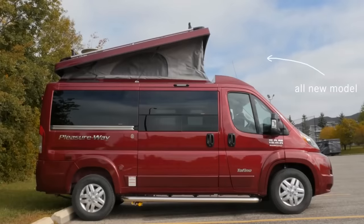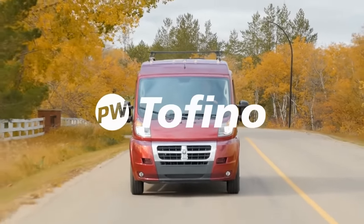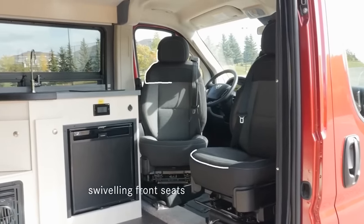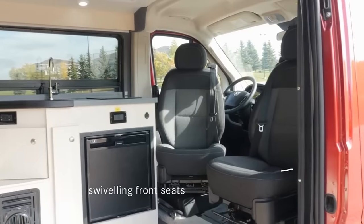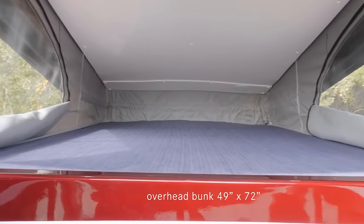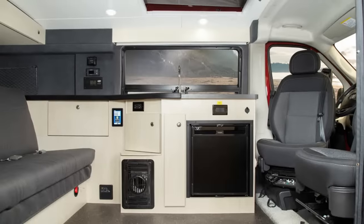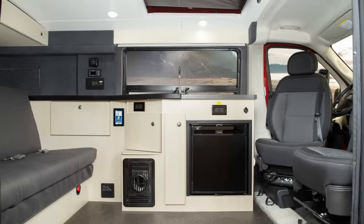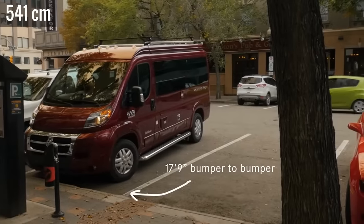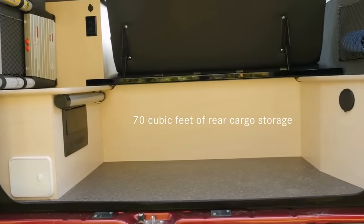The Pleasure Way is a Canadian-built pop-top camper van similar to the classic California van. However, the Tofino is based on a Ram Promaster 1500 and offers more interior space than its counterpart. It has plenty of headroom and the interior features include an overhead bunk, living area, and a small kitchen with a refrigerator, stainless steel sink, and an induction cooktop. Measuring just under 18 feet long, this van offers plenty of cargo space for the traveler with a lot of outdoor gear.